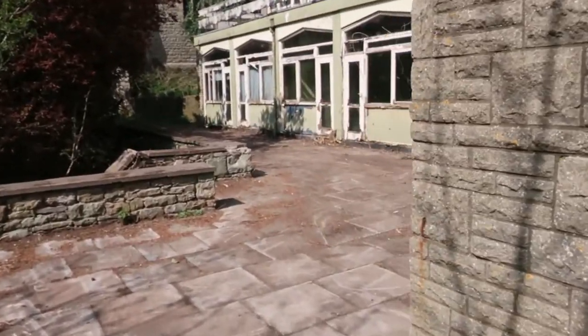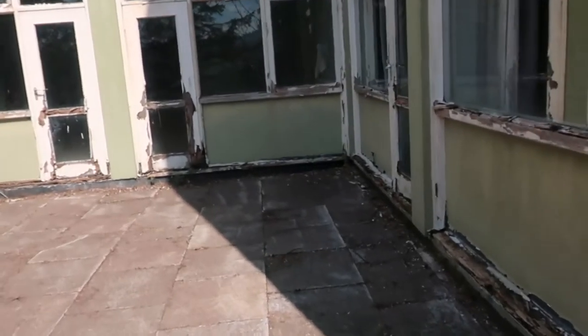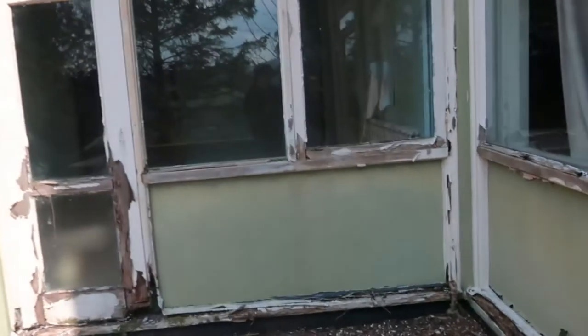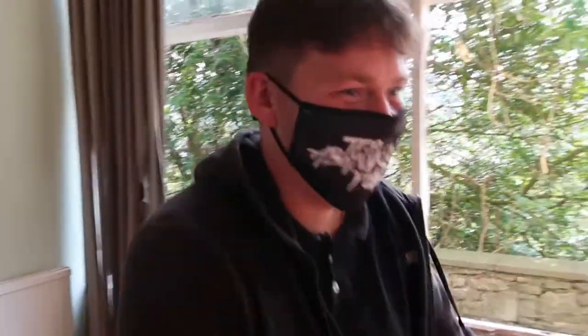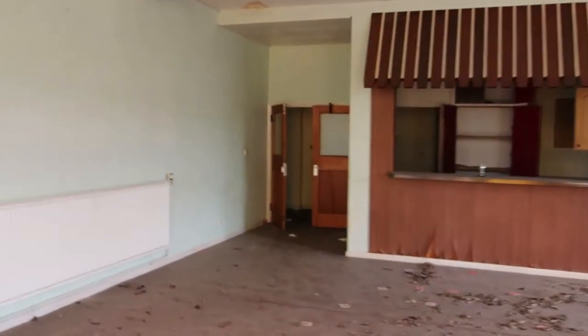Just seeing if there's an open door or something. We're going through that window. Let's go! So yeah, we're inside guys.